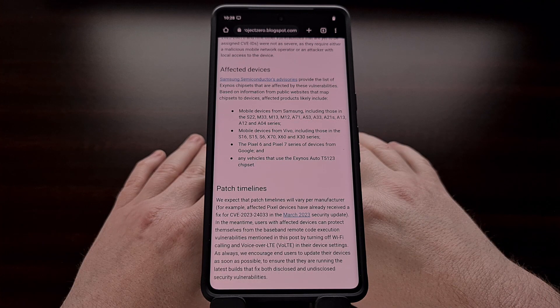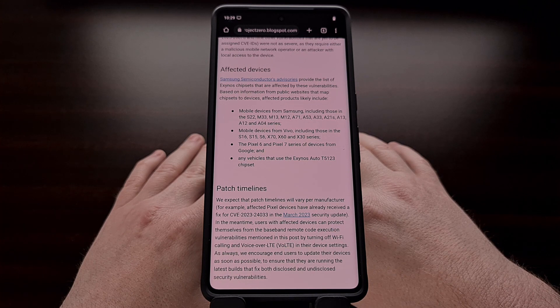While waiting for these updates to be rolled out, Google's Project Zero are advising people to disable both Voice over LTE and Voice over Wi-Fi until you get the March security update installed.